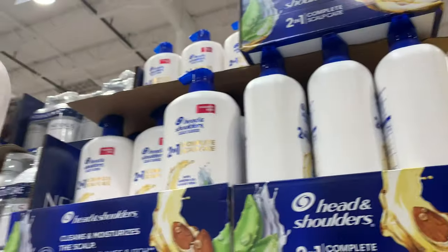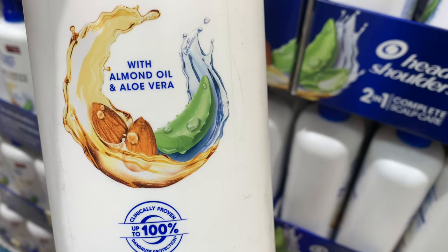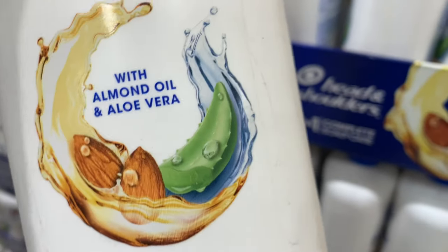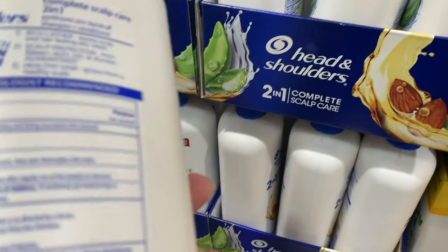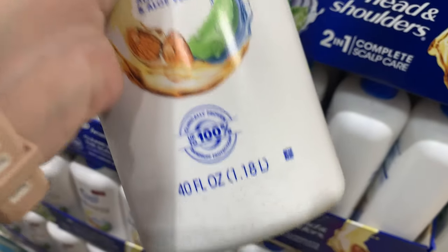If you like Head and Shoulders, look at the top — Head and Shoulders is $13.99. It looks like it's a two-in-one, complete scalp care with almond oil. This here is a 40-ounce bottle.